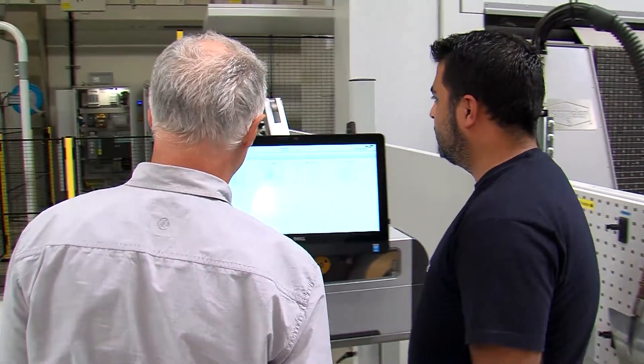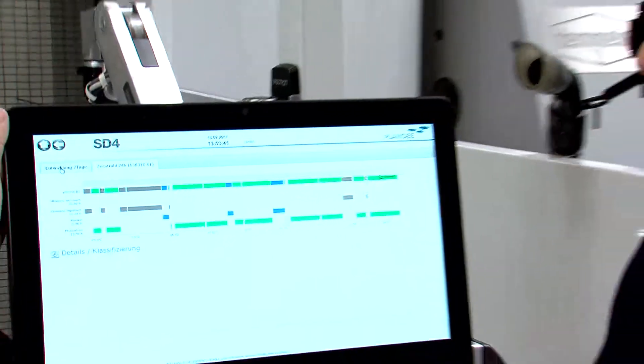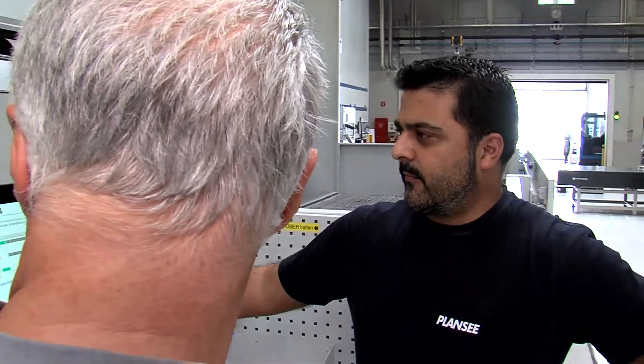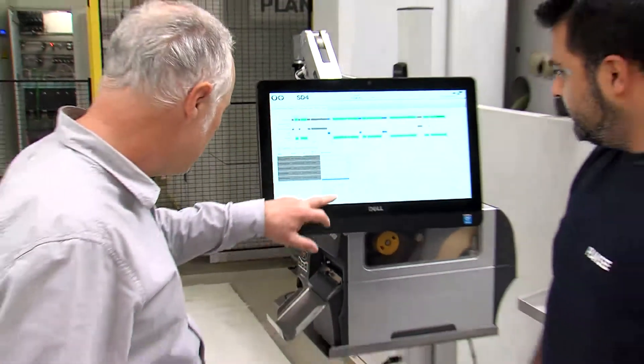For Alois Redolfi, the workday starts with a look at the status of all machines in the sputtering target production in Reuthe. With the machine operators, he checks the machine data of the shift. Together, they discuss potential improvements.